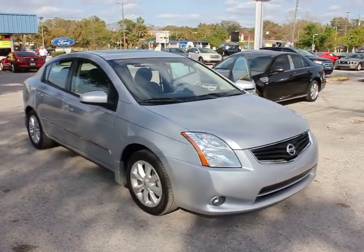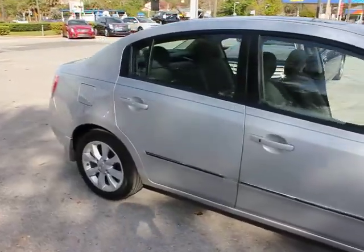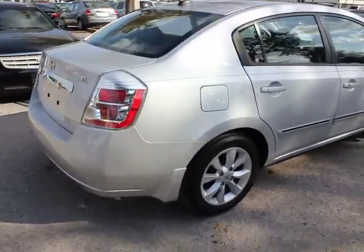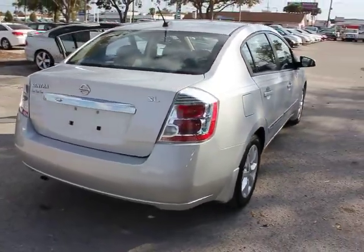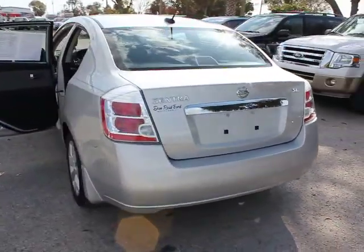The 2010 Sentra. With its spacious and versatile interior and stellar 34 miles per gallon fuel efficiency, the Nissan Sentra is the obvious choice for anyone who wants to enjoy a stylish and comfortable ride. This vehicle has less than 35,000 miles.